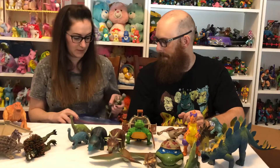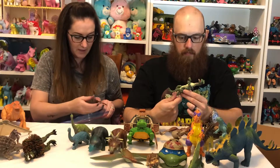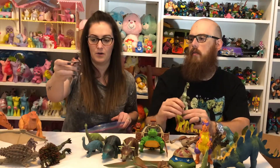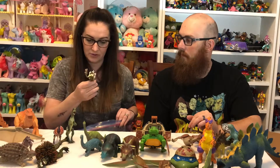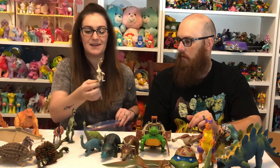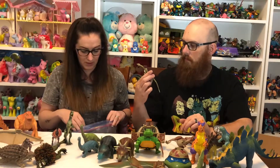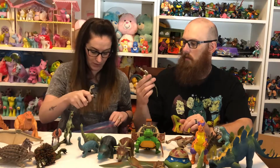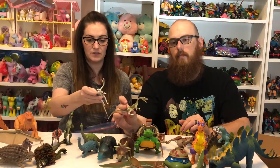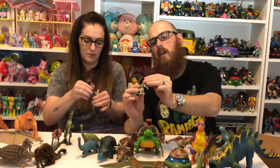We have this 1992 Jurassic Park T-Rex — it doesn't have any articulation, it's just a solid figure, but still a really cool piece. Then there's a Dilophosaurus without his hood up, and another one with the hood out — so that's cool. This smaller Kenner Jurassic Park figure might be one that originally came with a character in the original toy line. We have two of the same dinosaur — they're bendable, and marked 1993.